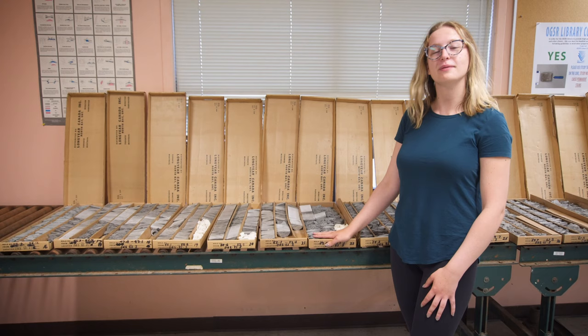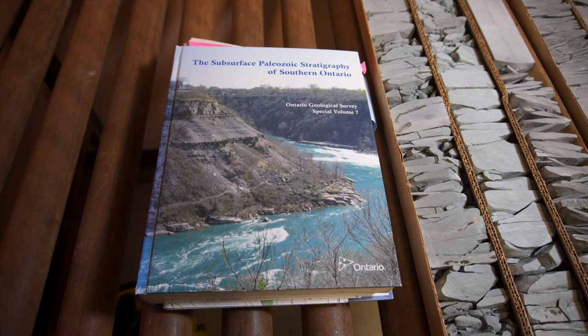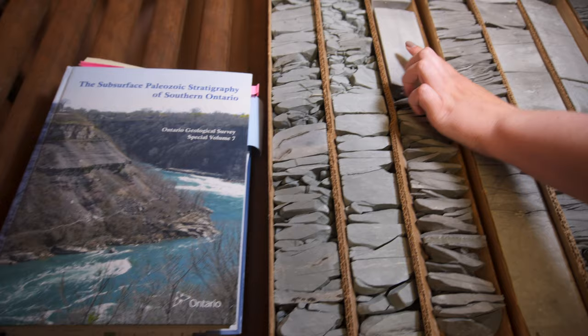Welcome back to the library. What we have here is a core laid out with the Hungry Hollow, Witter, and Arcona formations. This core is referenced in Special Volume 7, a fantastic resource for paleo stratigraphy of Southern Ontario — the link will be in the description. The Witter Formation starts here, about 45 meters below the surface.